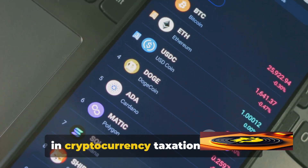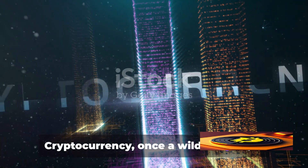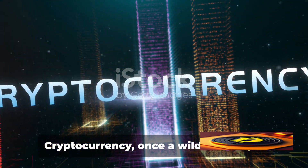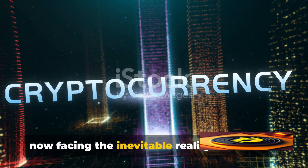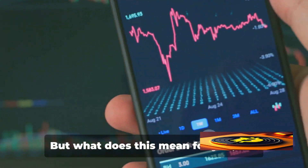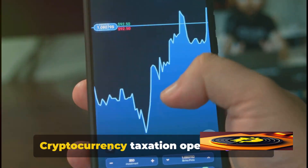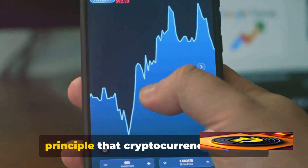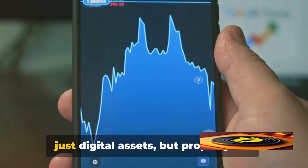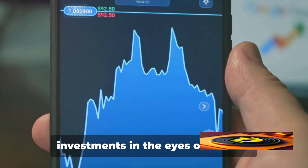Have you caught wind of the recent shifts in cryptocurrency taxation? It's been quite the hot topic lately. Cryptocurrency, once a wild frontier, is now facing the inevitable reality of taxation. But what does this mean for you, the crypto enthusiast or investor? It's simpler than you might think. Cryptocurrency taxation operates on the principle that cryptocurrencies are not just digital assets, but property and investments in the eyes of the IRS.